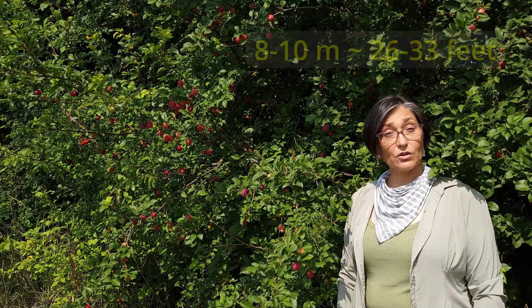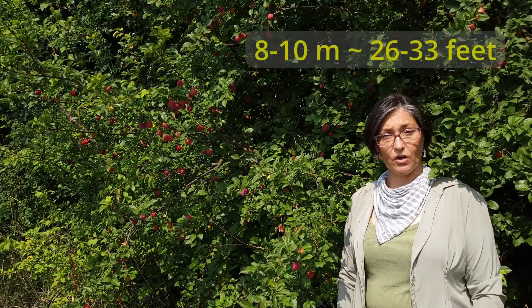Prunus cerasifera is a relatively small, shrubby tree with occasionally spiny branches, growing eight to ten meters tall. A very hardy, tolerant species — drought tolerant, frost tolerant, wind resistant — growing on nutrient-poor soils, even sandy and gravelly soils, as long as they are not compacted.